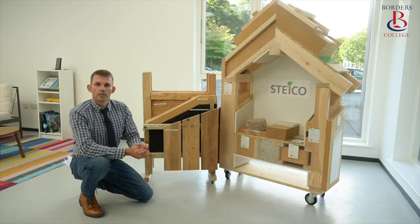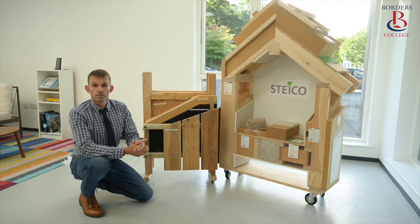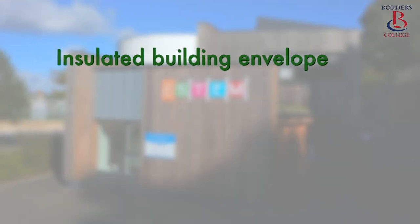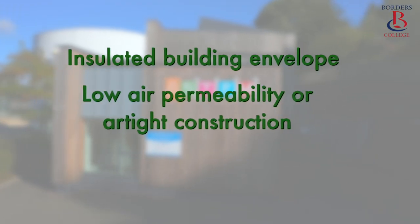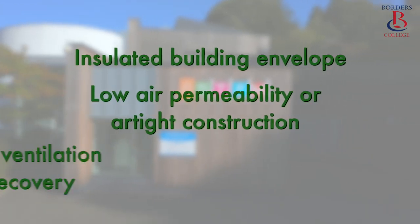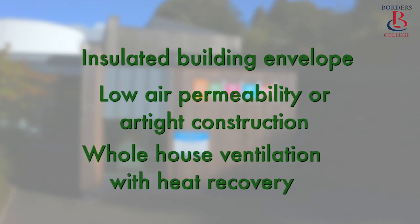The Fabric First Approach can be broken down into a number of simpler elements: the insulated building envelope, the low air permeability or airtight construction, and the whole house ventilation with heat recovery.